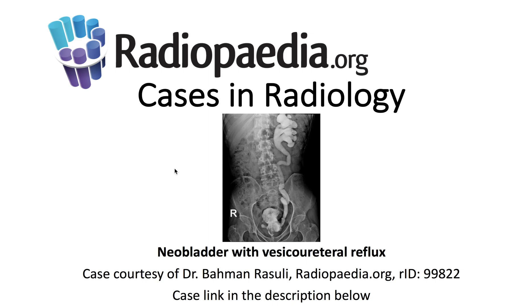I'll be presenting today's Radiopaedia.org case in radiology: neobladder with vesicoureteral reflux. Case courtesy is demonstrated here, and the case link is in the description below.